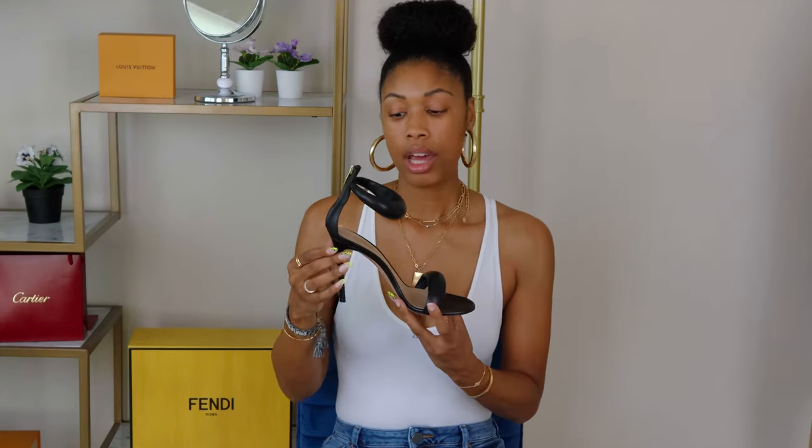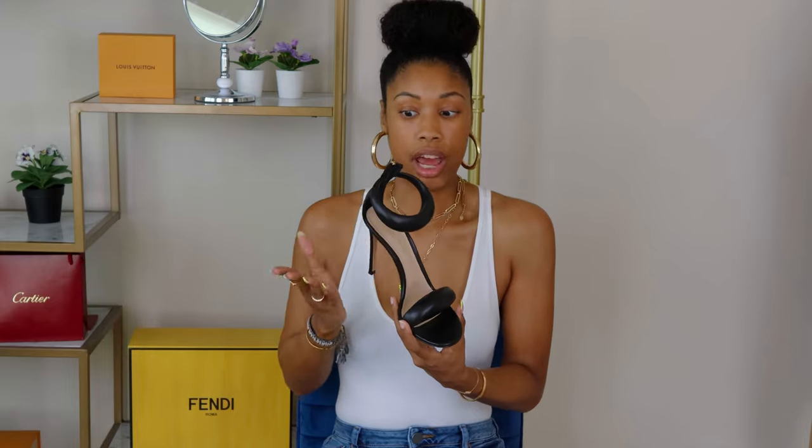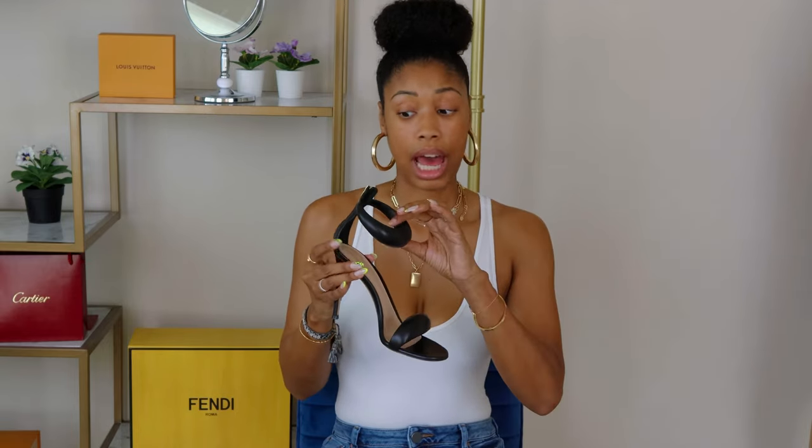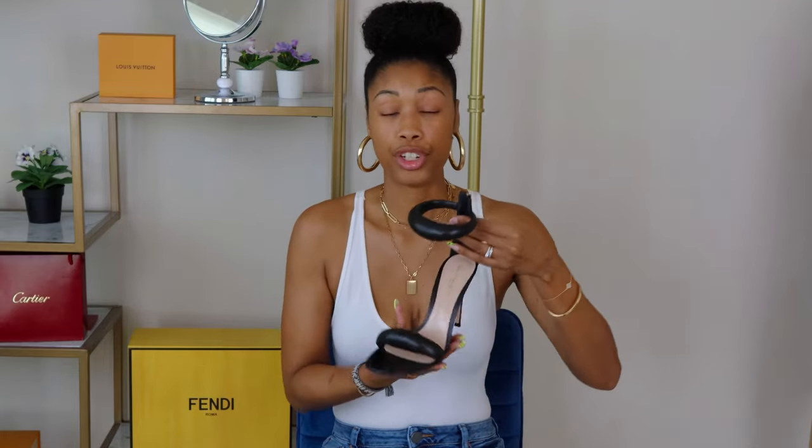The leather is soft, it's comfortable, and you would definitely get your cost per wear with these. I've owned them for seven months now and worn them a ton. I have zero regrets on purchasing these — they are definitely something you must have in every girl's summer wardrobe.